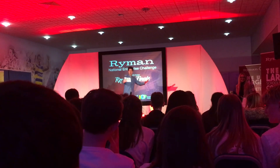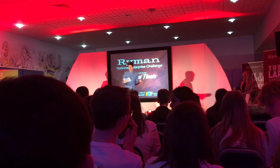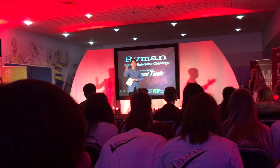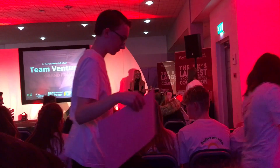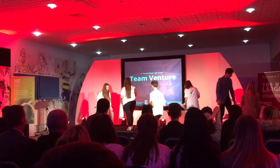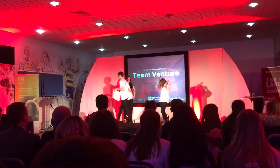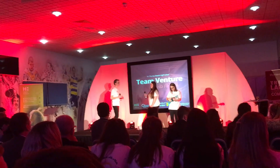We are going to move on to our penultimate presentation. This is Team Venture from Sir Thomas Botleo Church of England School.